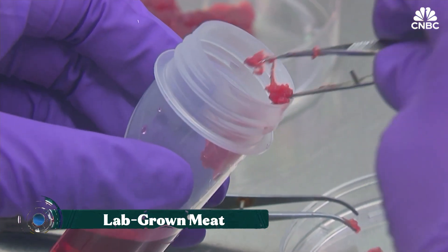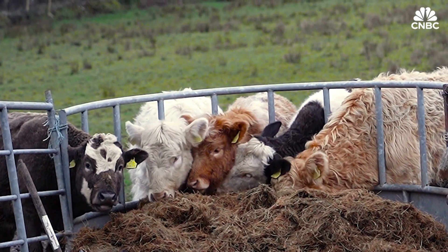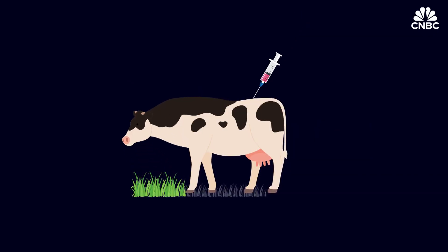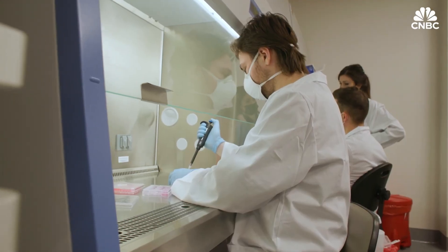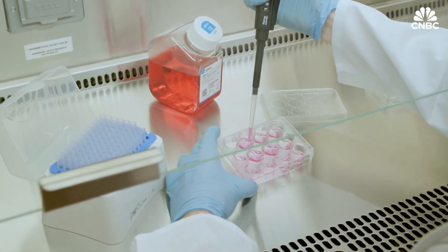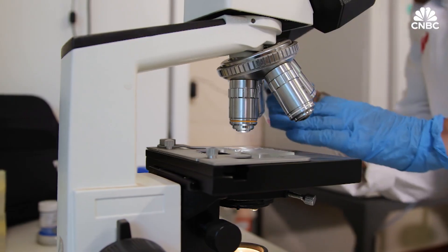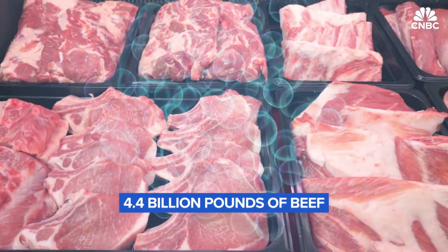Lab-grown, or cultivated, meat represents a revolutionary shift in food production, moving from animal farming to cellular agriculture. The process begins by taking a small sample of stem cells from a living animal. These cells are then placed in a nutrient-rich culture medium within large bioreactors, where they multiply and develop into muscle, fat, and connective tissues — the components of traditional meat.